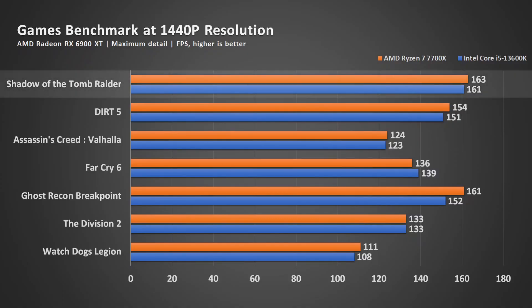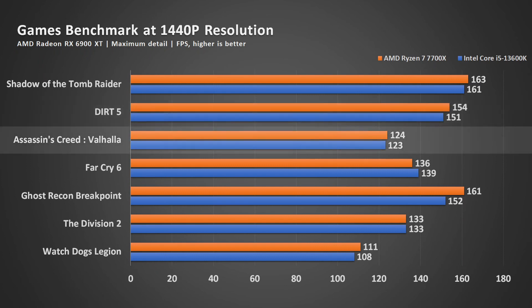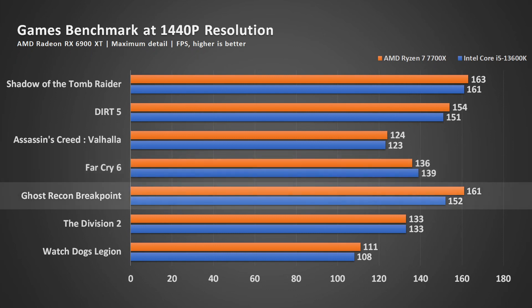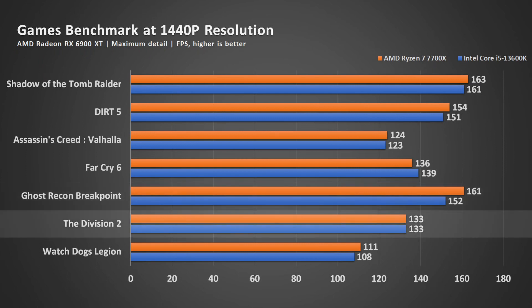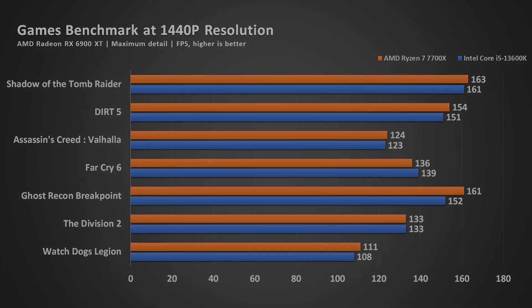Starting with the results: in Shadow of the Tomb Raider, results are near identical. In FIFA, the gap widens slightly, favoring the AMD setup. In Assassin's Creed Valhalla, results are identical. Far Cry 6 favors Intel with a small gap. Ghost Recon Breakpoint favors the AMD system by quite a large margin. In The Division 2, results are identical.